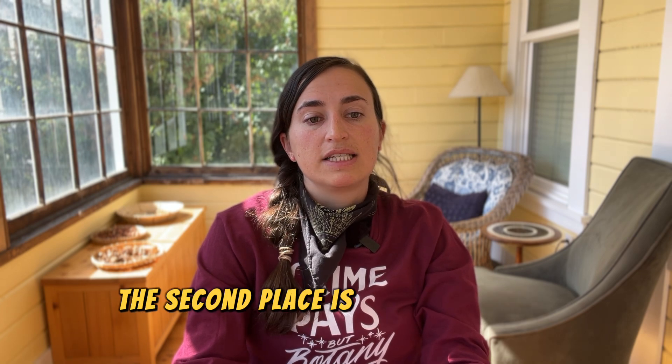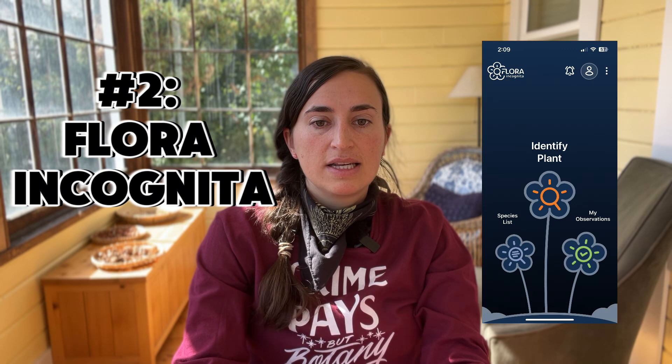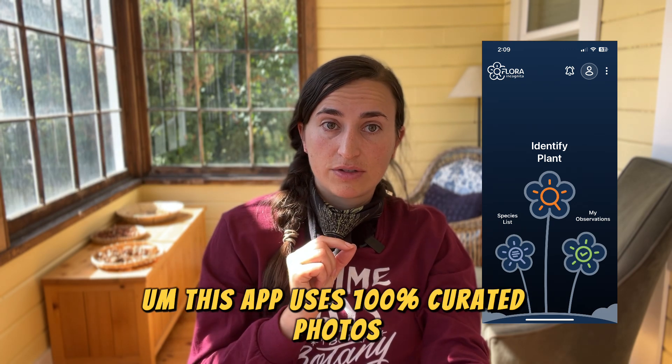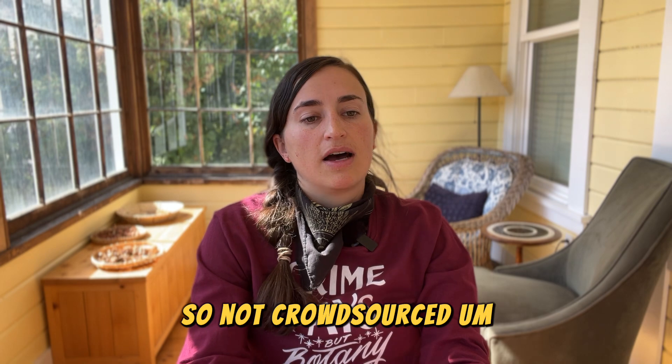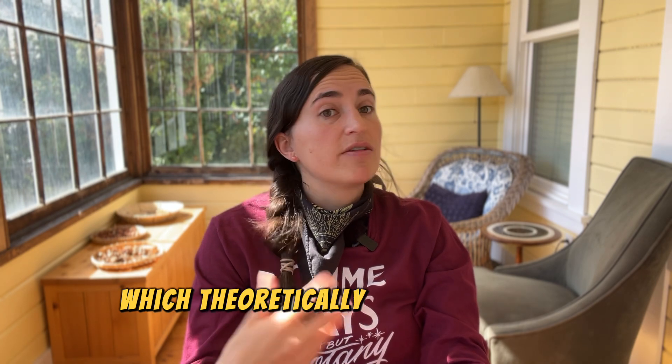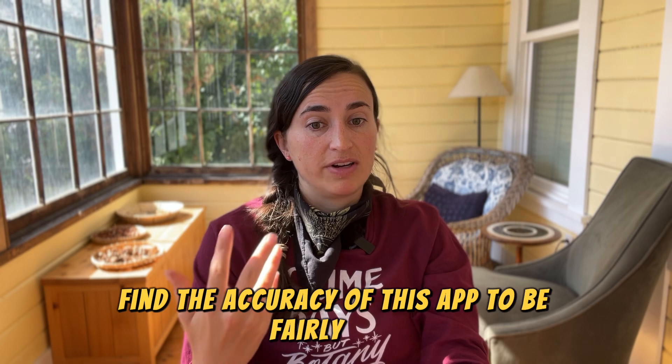In second place is the German app Flora Incognita. This app uses 100% curated photos — not crowdsourced — from botanists and scientists, which is different than the other two. That theoretically makes it more accurate, and I did find the accuracy of this app to be fairly high.